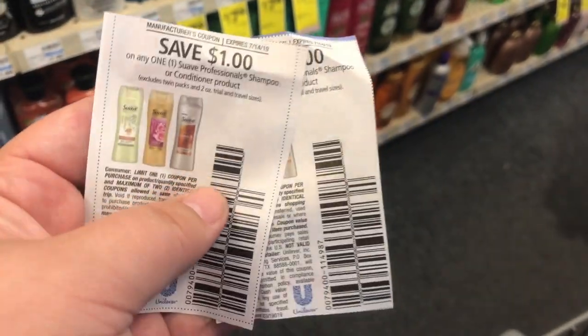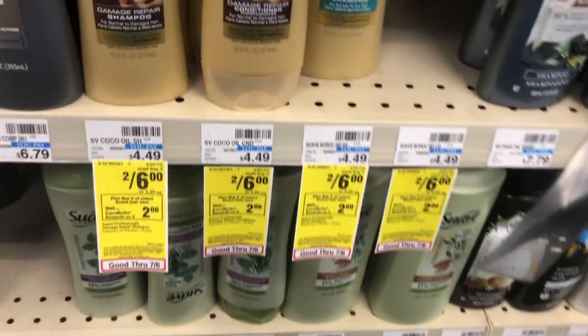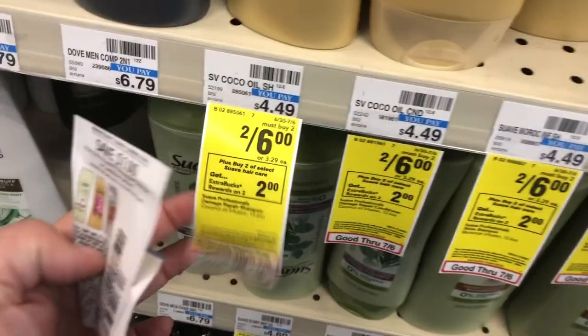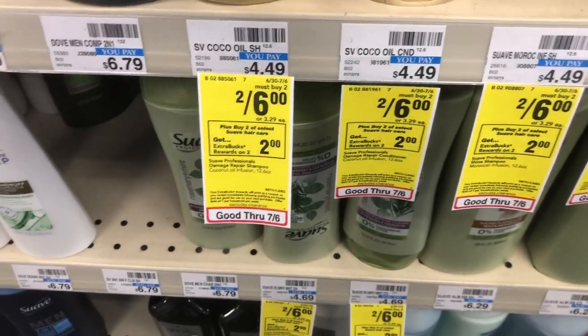Next is the Suave. They are 2 for $6. When you buy two, you get two extra care bucks. It's a limit of one. I have $1 off coupons from the 6/30 Retail Me Not. So I'm going to get two, and I'm going to get two extra bucks back, bringing these down to $1 apiece.